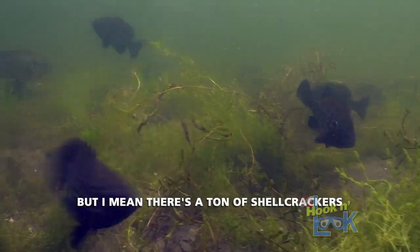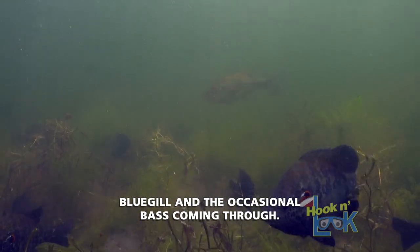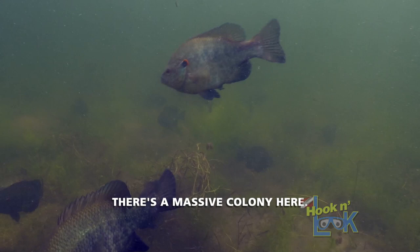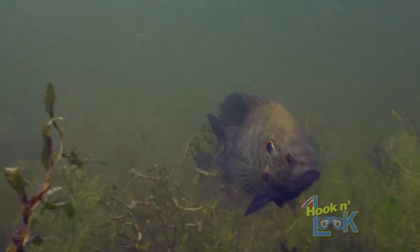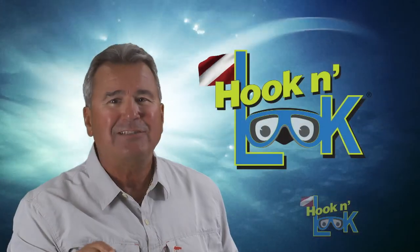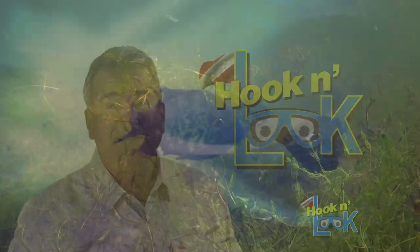There's a ton of shellcrackers, bluegill, and the occasional bass coming through. There's a massive colony here — big shellcrackers all over the place. So many visibly active shellcrackers concentrated in a small area — this was a wad.